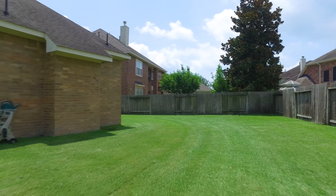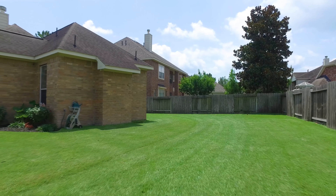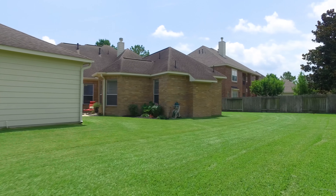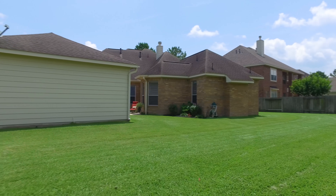There are so many features in this home that give you additional comfort and luxury. The space continues to impress in the backyard. This home could be yours.